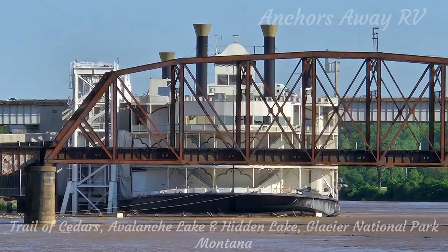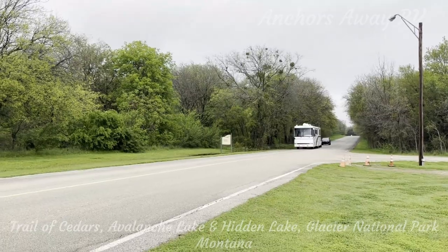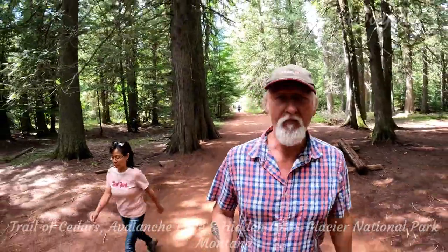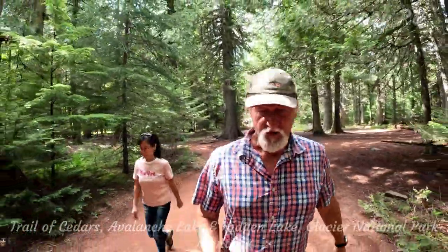We are on the way! Now we're on Trail of the Cedars, heading up to Avalanche Lake. The trail is really simple — it's 0.8 of a mile round trip, so very short. That would be about 1,200 meters round trip, and it's wheelchair accessible, so a nice easy walk.